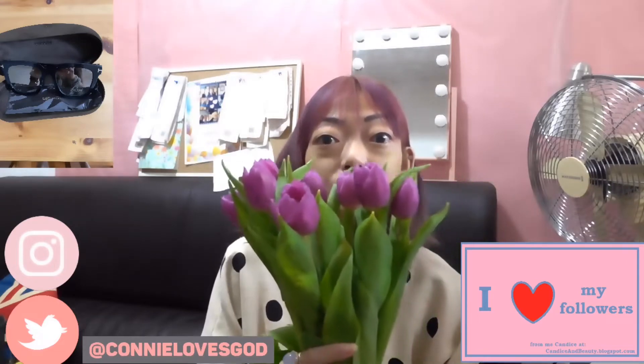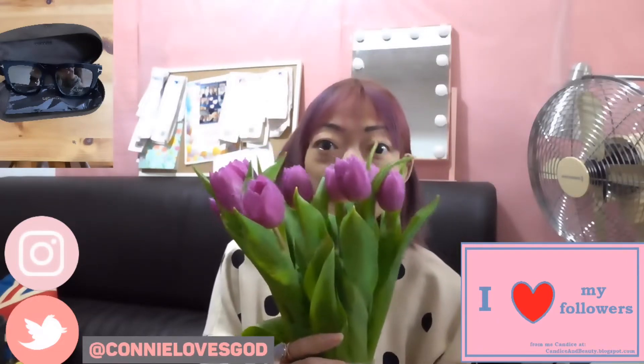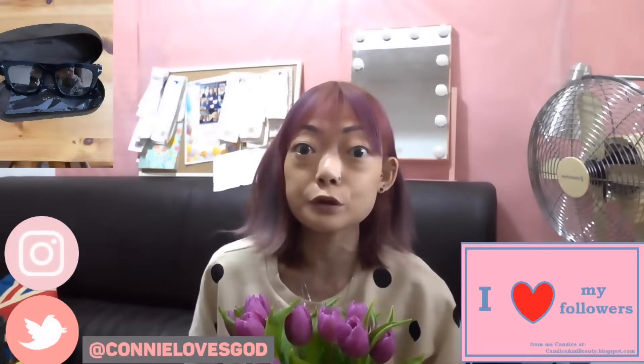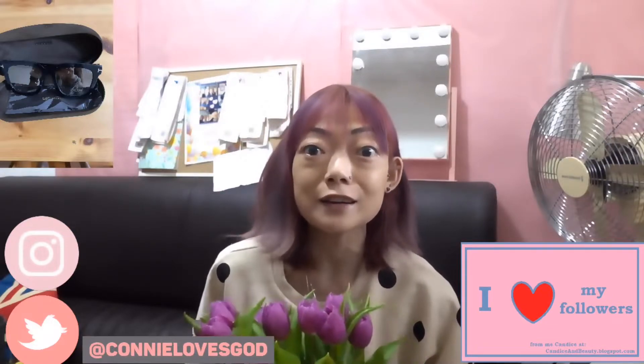Hi guys, welcome back to my channel! Before I start my video, I'm going to show you some really nice flowers — my favorite flower, tulips. They were given to me by my friend Rachel, who comes every week to pray for me. She wants to see me through my healing and I'm very grateful towards her. She was my high school friend and I think when I knew her she was like 14 years old.